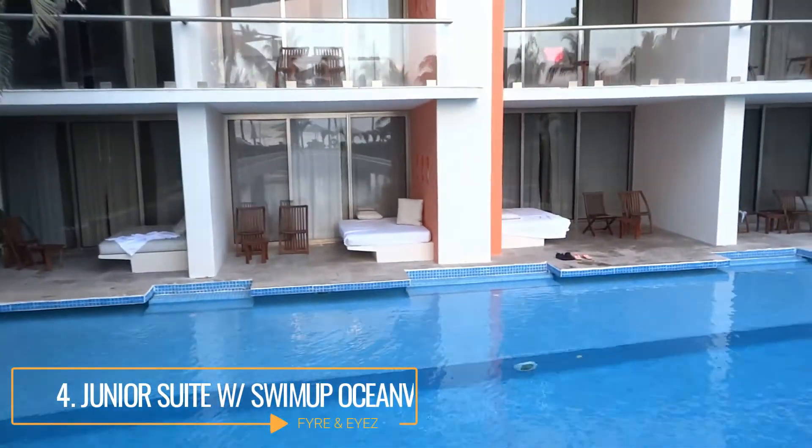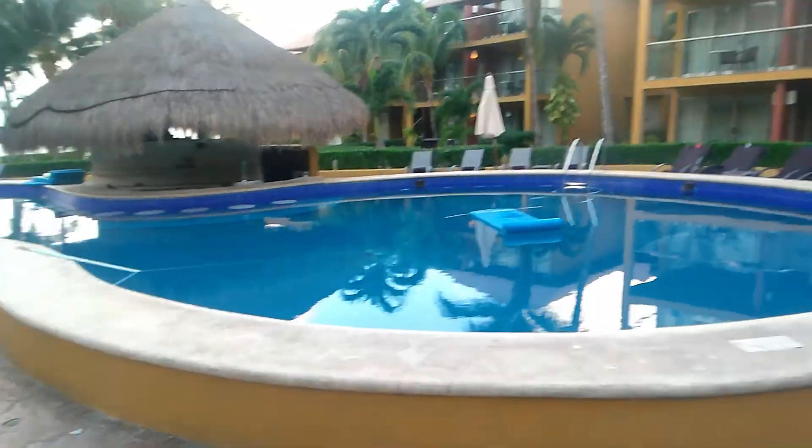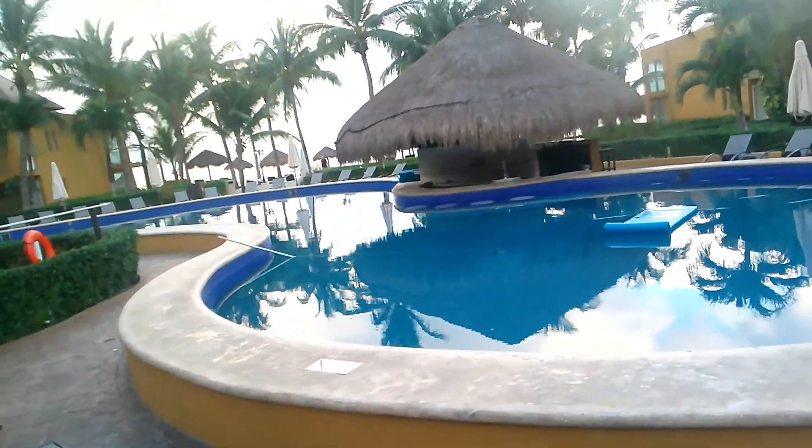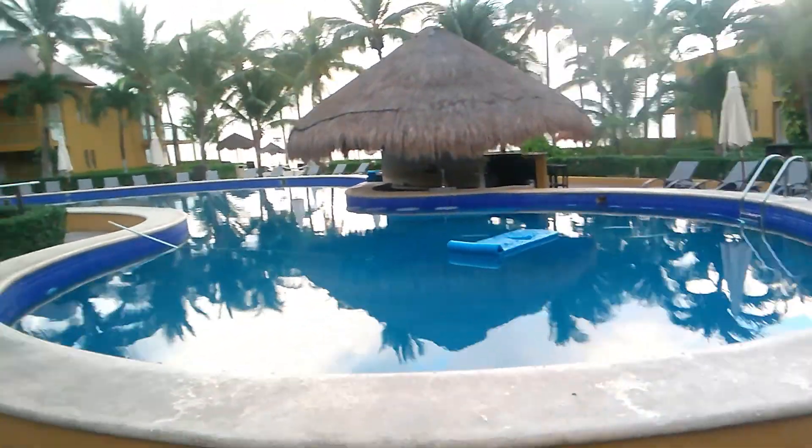Round the corner and you'll see the preferred pool — technically only for members of their preferred club, which involves a fee you pay annually. No one ever really checked anything, so it's up to you if you want to be a little risk-taker. It's another pool where you can get drinks at the little bar there and just hang out.